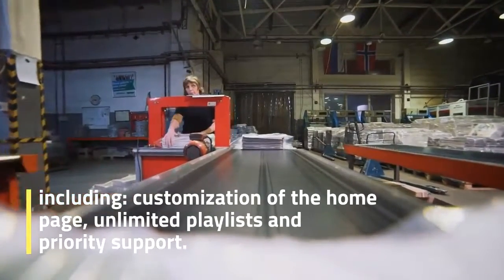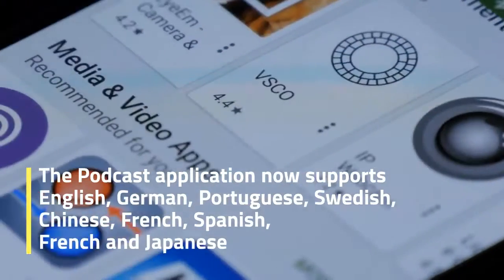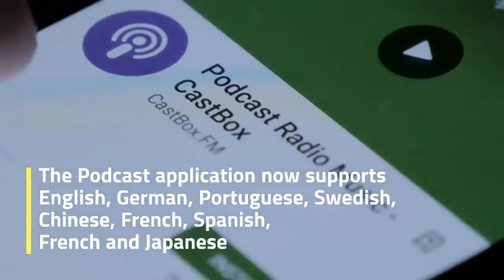The podcast application now supports English, German, Portuguese, Swedish, Chinese, French, Spanish and Japanese.